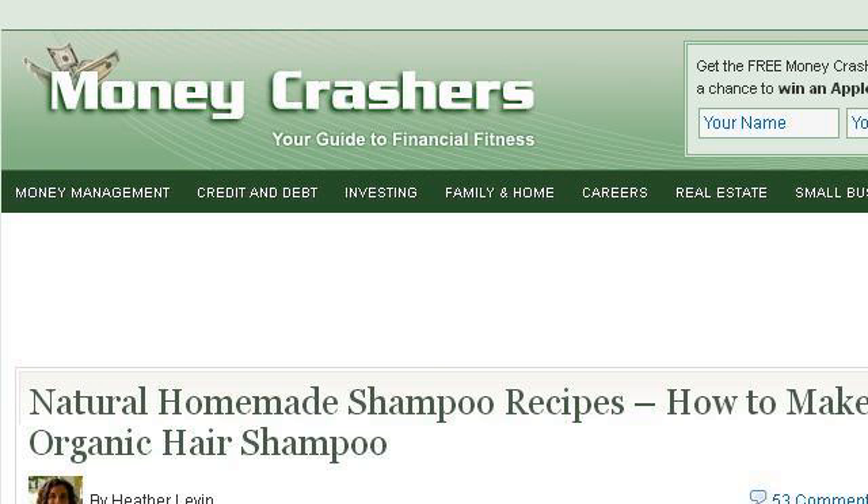You can also try www.moneycrashers.com, especially the page 'Natural Homemade Shampoo Recipes: How to Make Organic.' Here is the link.